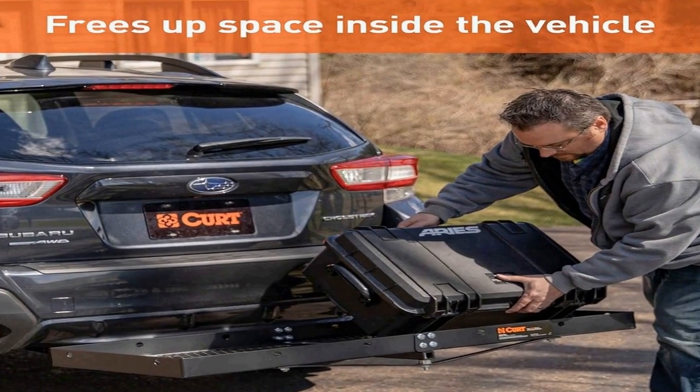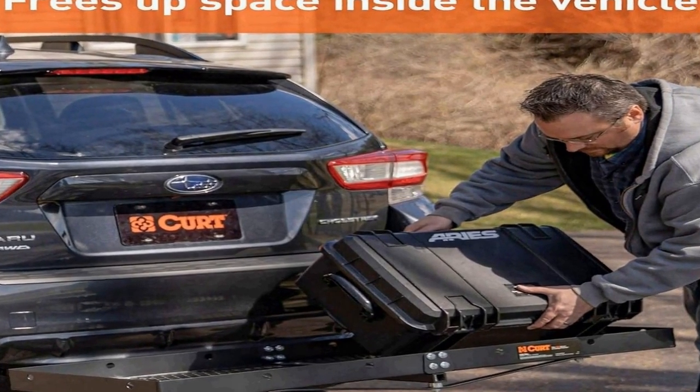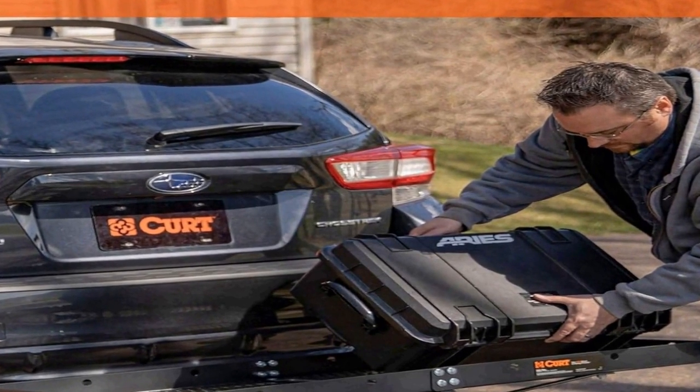Whether you're planning a road trip or need to transport heavy items, this cargo carrier offers a secure and dependable solution, enhancing your vehicle's storage capabilities.